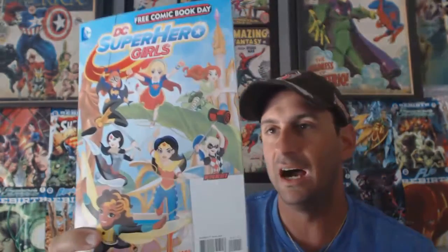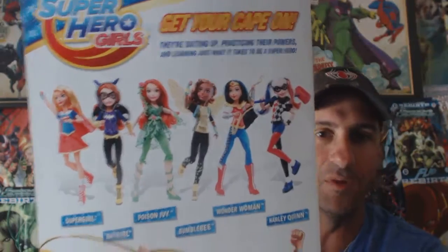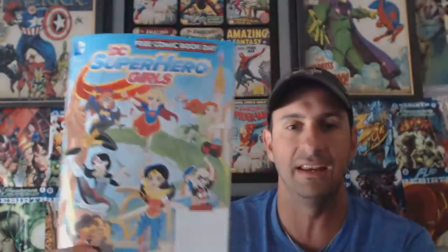Next I got DC Superhero Girls. My daughter is a huge fan — she has the Wonder Woman doll and asked for all the others for her birthday. I'm glad this is getting exposure with its own comic, and they show the short TV cartoons on Teen Titans between commercials. I think this is great for young female readers.